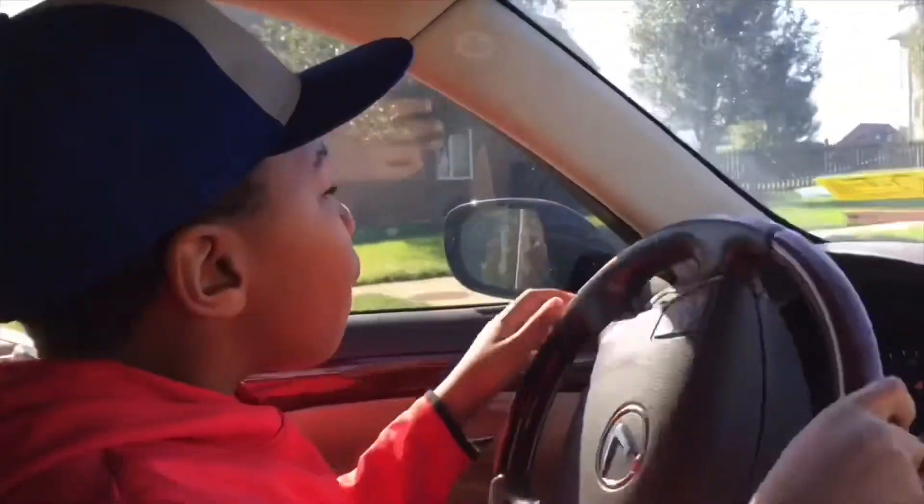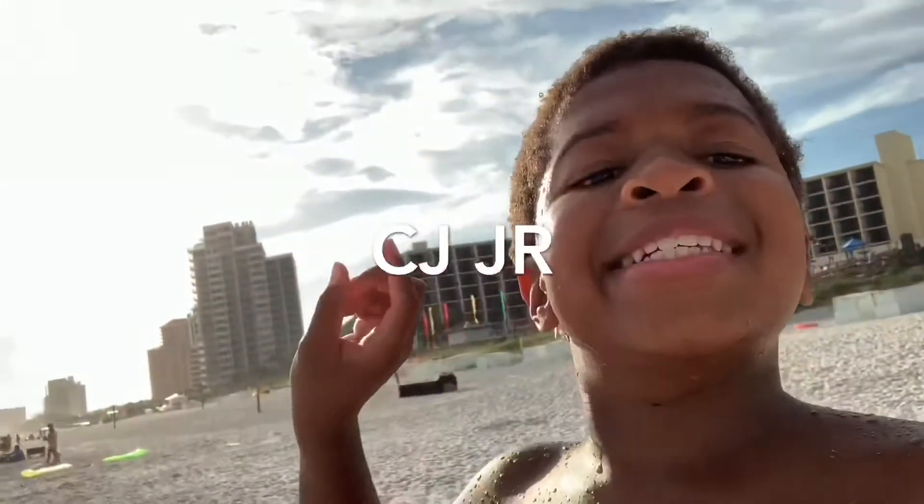I just finished eating dinner — some nice chicken and stuff like that. I'm about to go do the dishes, and then I'm gonna go work out downstairs in the basement, which should be really fun. This is CJ Jr., I make the best vlogs and Lego videos on YouTube, so don't forget to subscribe and give a thumbs up if you like it. Let's get into the night routine!